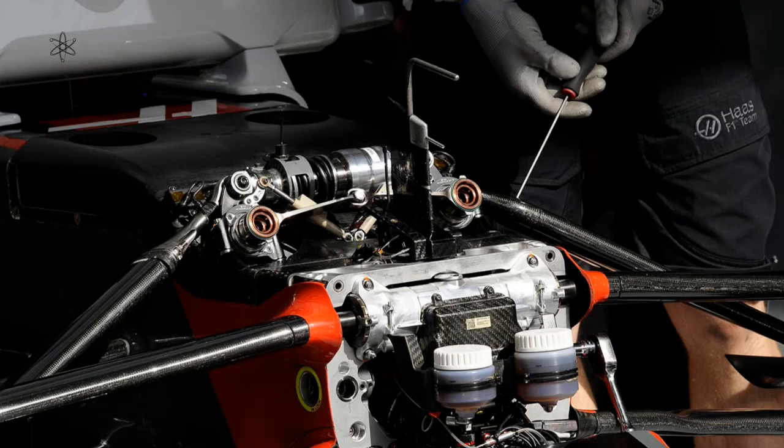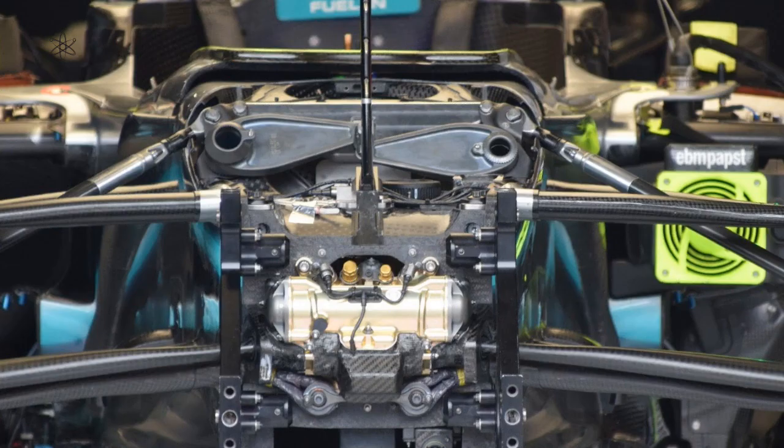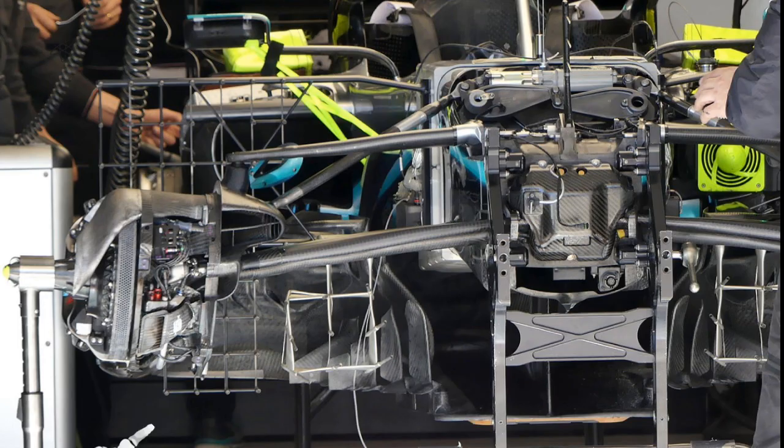Some Formula 1 front suspension has seen the disappearance of those classical anti-roll bars we all got to know. Instead, a direct mechanical link has emerged that looks to lock both left and right suspension, rendering the front suspension devoid of any roll. However, is this really the case?